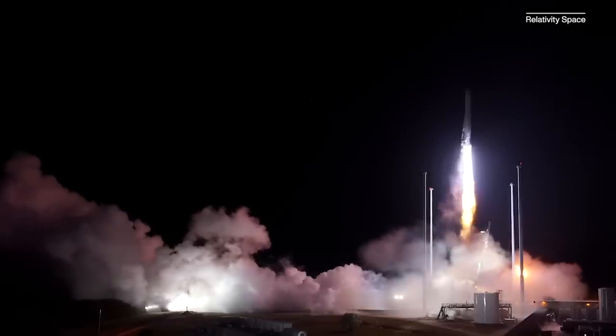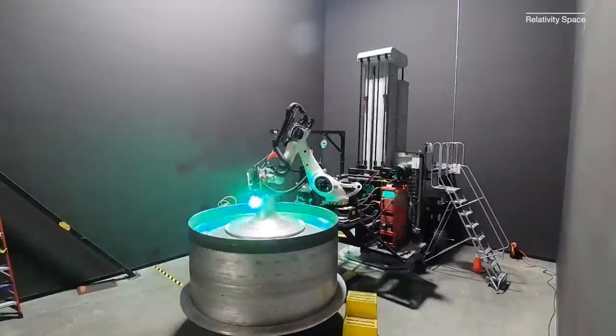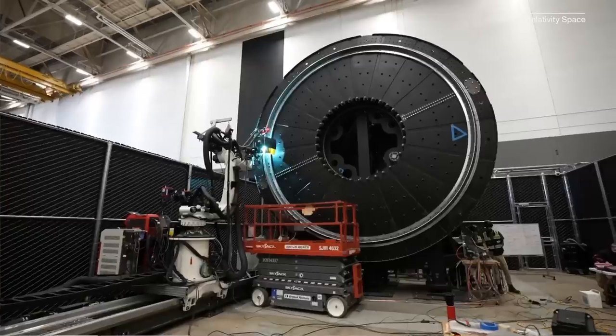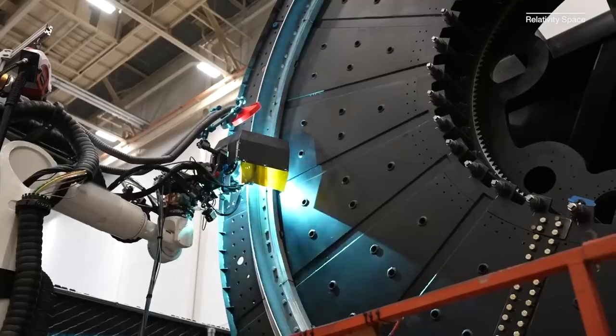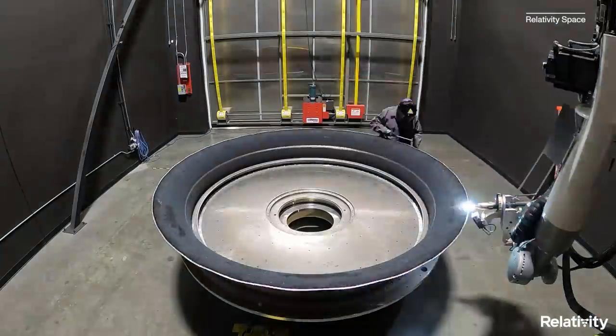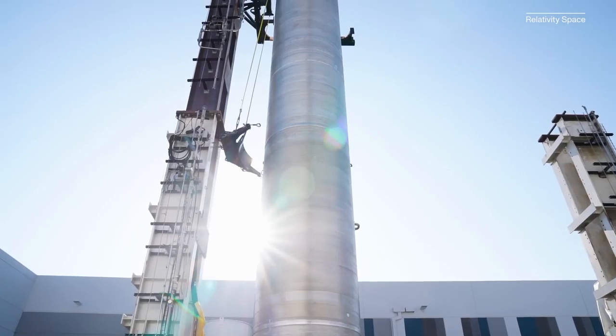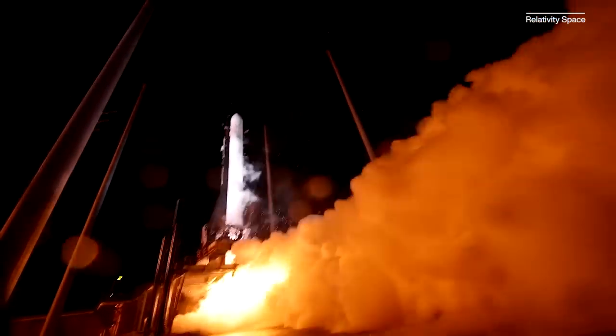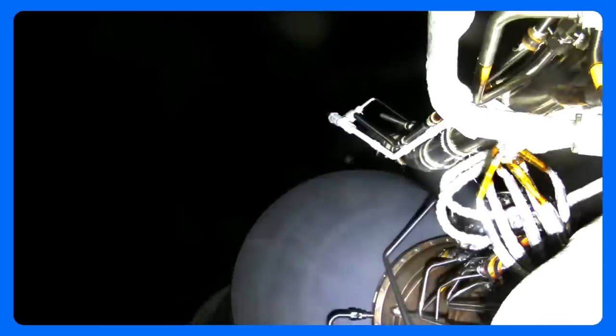This rocket was nearly entirely 3D printed by the world's largest metal 3D printers. It belongs to a company called Relativity Space, which has made 3D printing a key part of its rocket development and manufacturing process. We spoke to the company's CEO, Tim Ellis, to learn about what makes 3D printing and rockets such a good match, what lessons they learned from their first launch, and what comes next for this budding aerospace company.